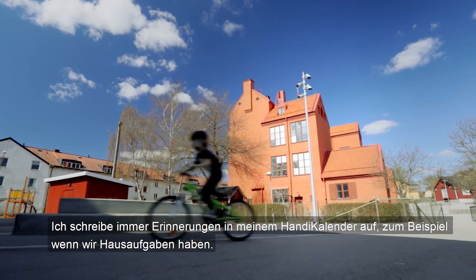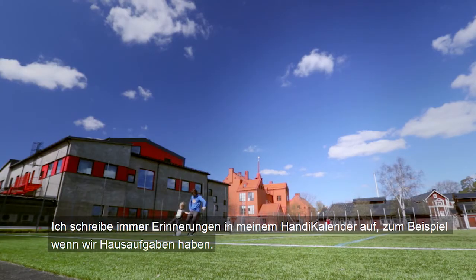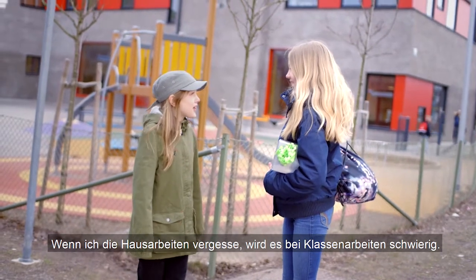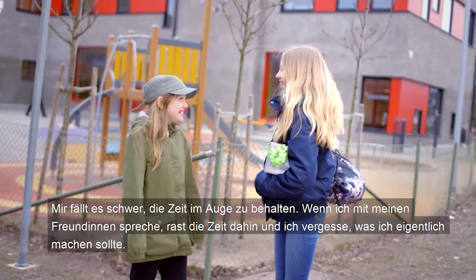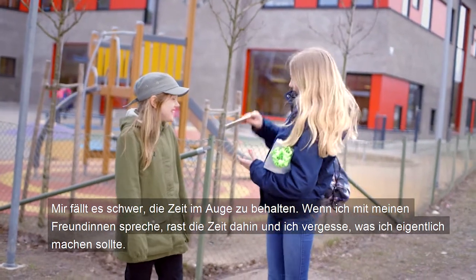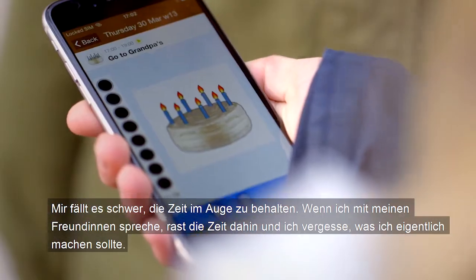I always put reminders in my handy — if you have homework, for example. If I forget what I'm supposed to be reading up on, it's impossible to do well in the test. Sometimes I have difficulty keeping track of time. When I'm chatting with my friends, time can fly by so quickly that I forget what I'm supposed to be doing.